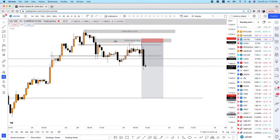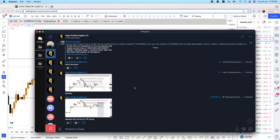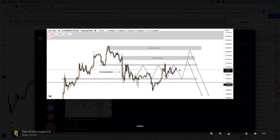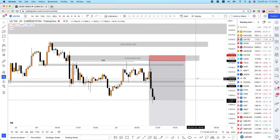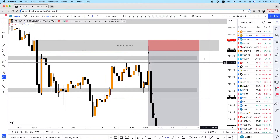Now let me show you what we have on Nasdaq. I actually sent this setup to the free group, saying there's a potential order block at the top. If the market consolidates and goes above this area, it could come crashing down or even to the origin of the drop. The actual direction is to the downside, but I was predicting a fake-out to the upside before the crash. And look at what happened — we had the huge fake-out right here.